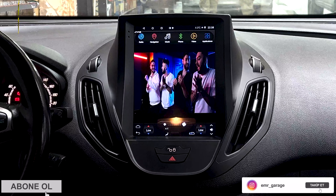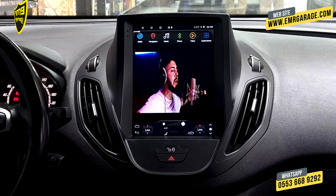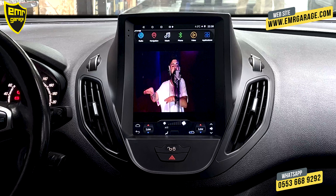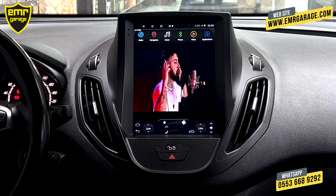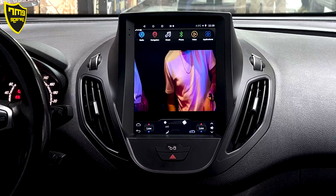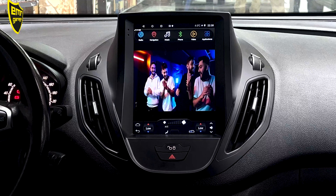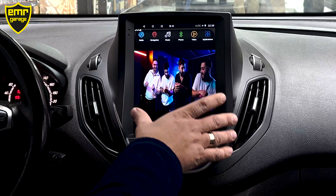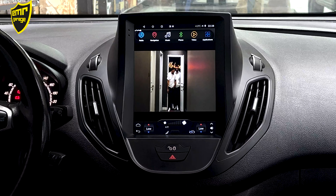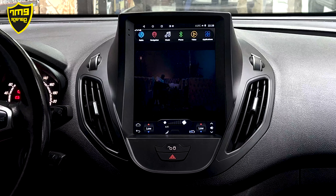Arkadaşlar, Emre Garage'dan herkese merhaba. Bugün 2015 model Ford Courier aracımıza My Way marka 10 inç büyüklüğünde Tesla multimedya montajı yaptık. Cihazımızın montajını yaparken elektronik veya plastik aksama müdahale etmiyoruz; orijinal soketlerine birebir montaj yapılıyor. Bu araba dolu paket, titanyum paketi arkadaşlar. Bunun tuş takımını ve yukarıdaki ekranını söktük; kendi çerçevemizi ve multimedyamızı birebir oturtturduk.